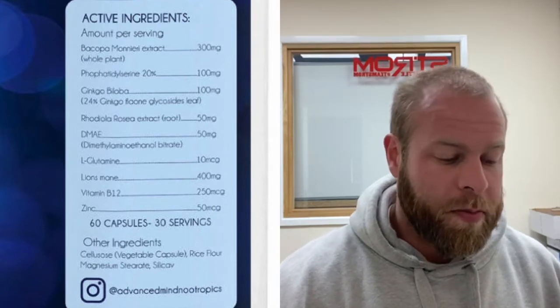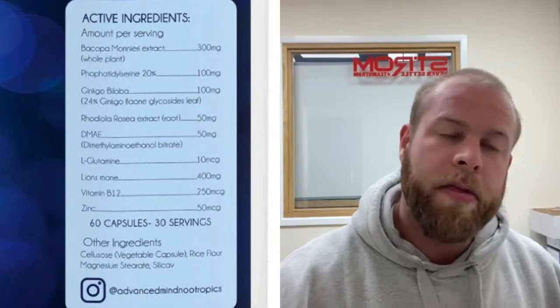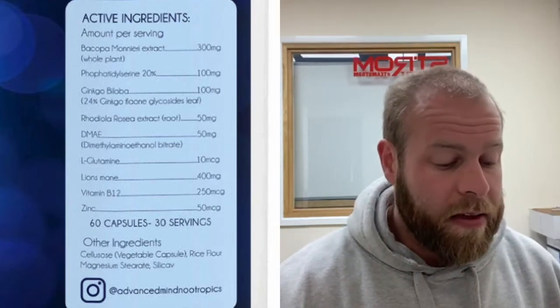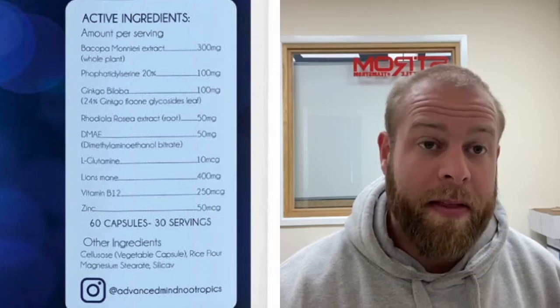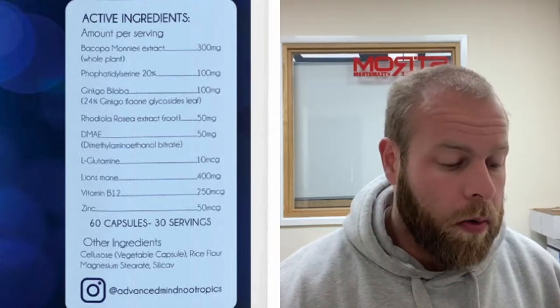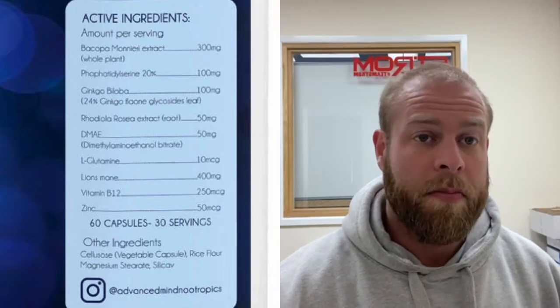This is an example of a product that has been made to a price point. Someone who knows a bit about supplements might look at it and think the ingredients are all good choices — and they are. There isn't anything in this formula I wouldn't use, apart from the glutamine which is unnecessary. But they are all horribly dosed apart from Lion's Mane. The product won't be effective, it costs very little to make, and I can't recommend it in any way, shape, or form.